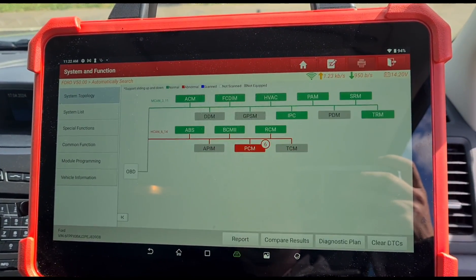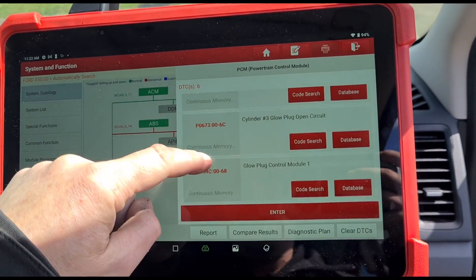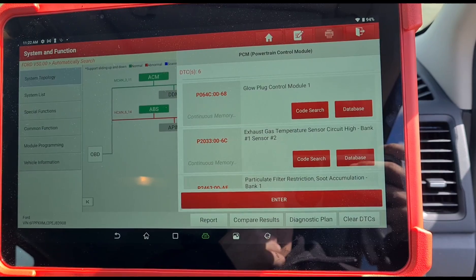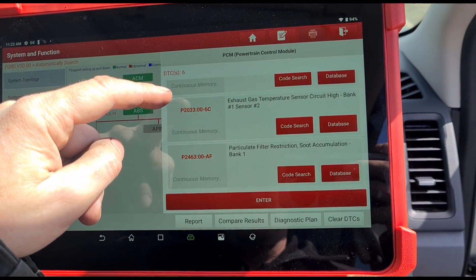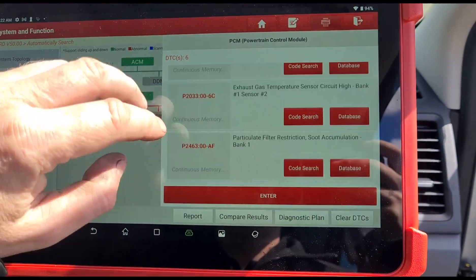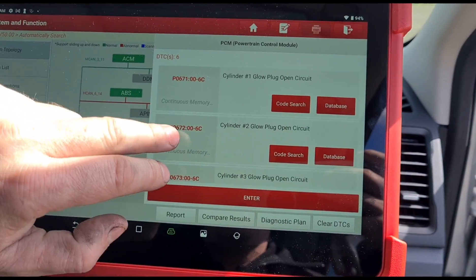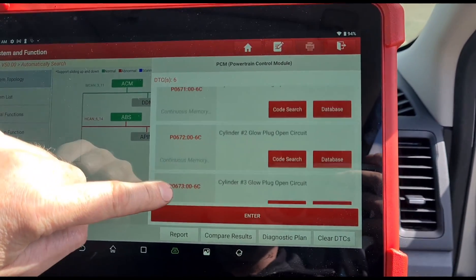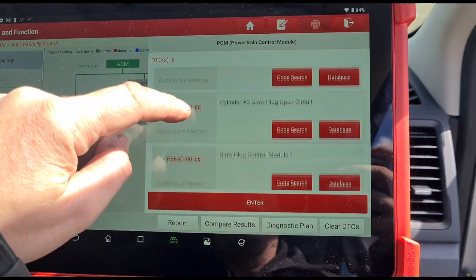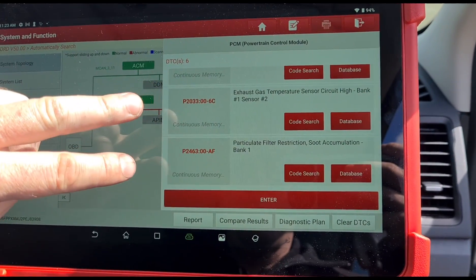We've got 6 faults, so it's not going to be as straightforward by the looks of it. We've got glow plug 1, 2, 3, a glow plug control module fault, an exhaust gas temperature sensor circuit high, and a particulate filter restriction accumulation — so it's got a blocked DPF. The exhaust gas temperature sensor and the blocked DPF are the two faults we need to fix to get the engine light off. Normally you'd need the glow plugs working too, but because this uses a vaporizer system, the DPF will still work. It is advised to get those done, which I probably will do, but at the moment we're concentrating on these two faults.